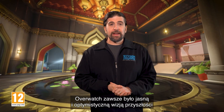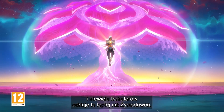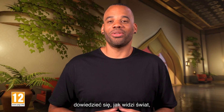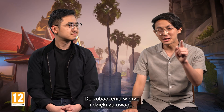Overwatch has always been about imagining the bright and optimistic future, and few heroes exemplify this more than Lifeweaver. We are so excited for players to meet him, to learn how he sees the world, and see all the work the team has put into bringing him to life. And we can't wait to share more. We'll see you next time.